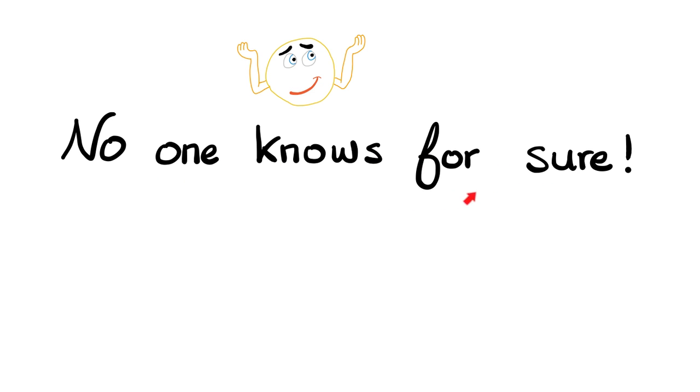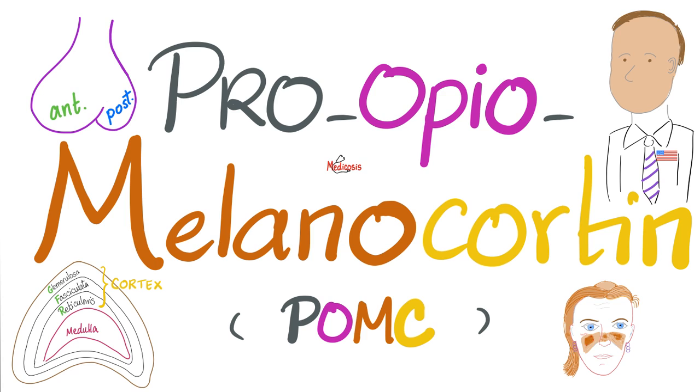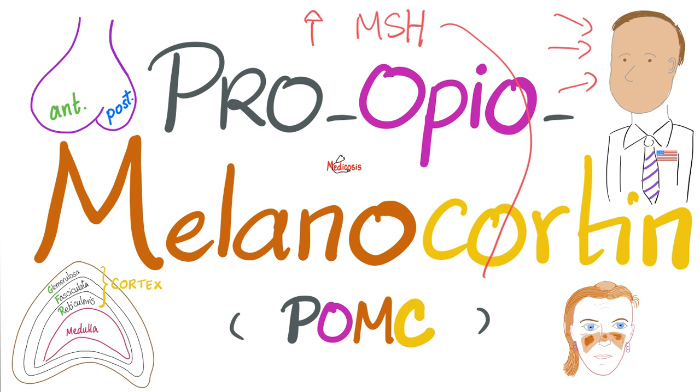I'm going to be brutally honest with you: the exact cause of hyperpigmentation during pregnancy is not fully understood. But today I'll give you my own hypothesis. Do you remember the previous video when we talked about why JFK had darkened skin? It was because of increased levels of pro-opiomelanocortin, which increases the level of melanocyte-stimulating hormone, which increases the stimulation of melanocytes, causing hyperpigmentation.